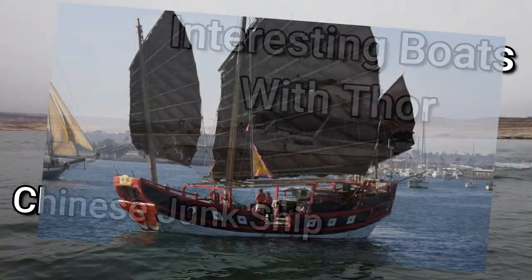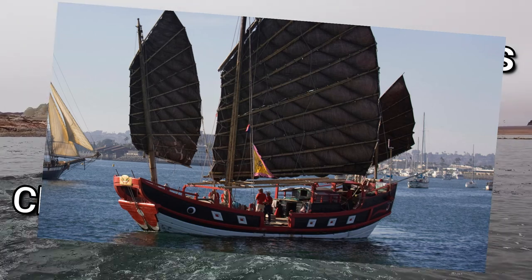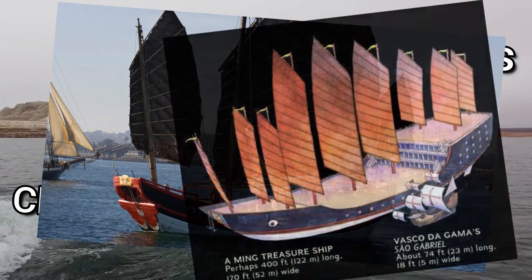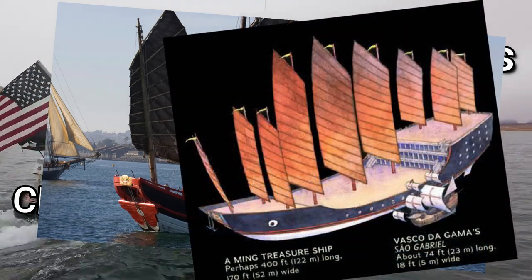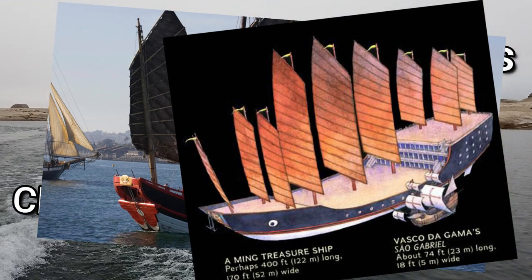Thor here. Chinese junk or junk style rigs are definitely an underrated design that is worth looking into. A lesser known fact about vessels is that in the day of tall ships and sails, the Chinese ships were some of the most superb examples of human engineering in their day. The Chinese junk was a great representation of this.